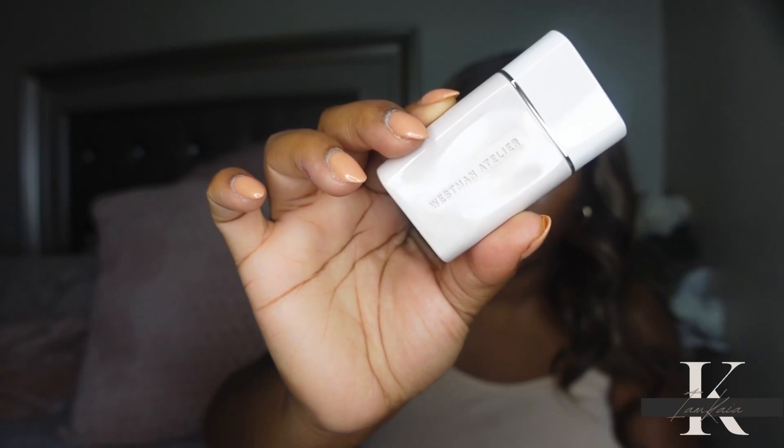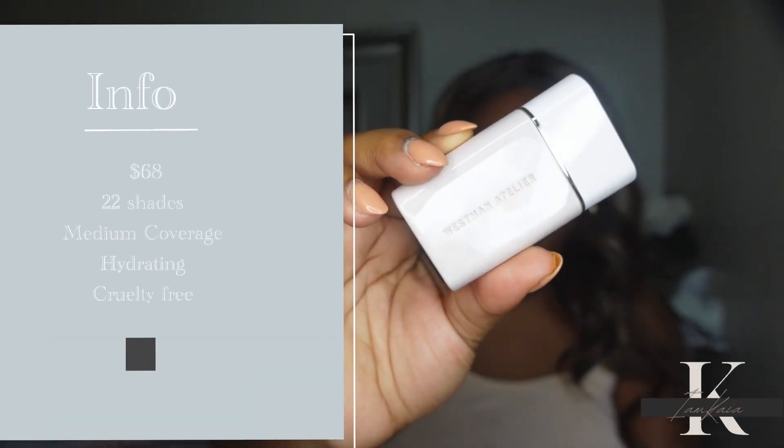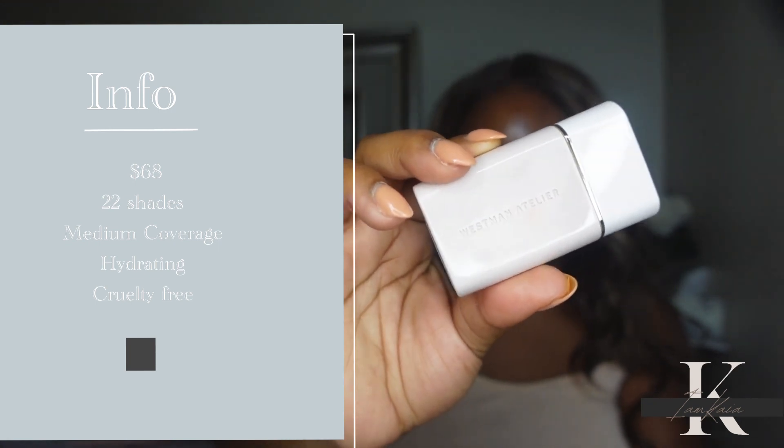All right y'all, let's get right into it. The complexion drops retail for $68, available in 22 shades. It is medium coverage with a radiant finish, hydrating, and cruelty-free. I did pick up shade 11.5 and I'm going to go straight in applying it to my face without swatching.